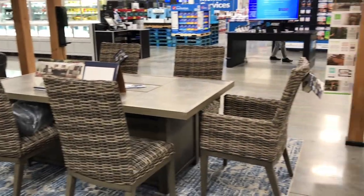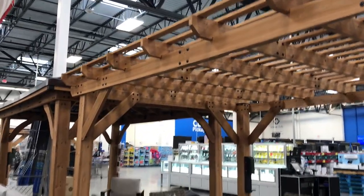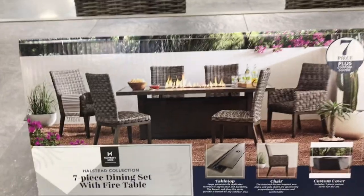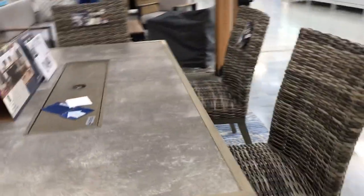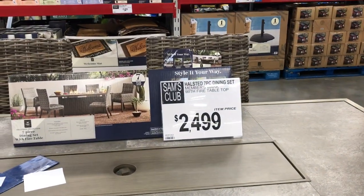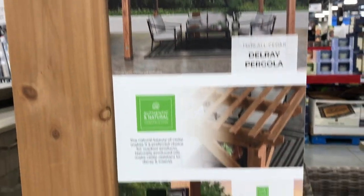I loved this patio set — loved the wicker chairs and the gazebo around it. It had six chairs and a built-in gas fire pit inside the table, which really adds ambiance at night. You can use it to eat during the day and enjoy the fire at night. This was $2,500 for the set — not cheap, but not too bad considering the quality.